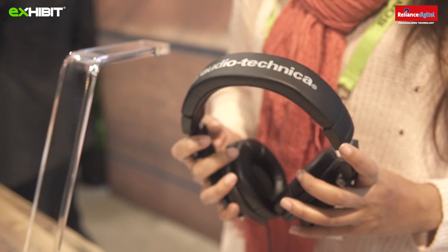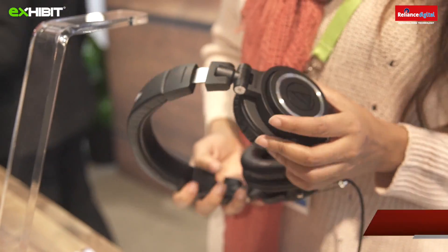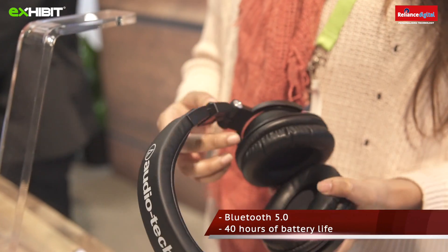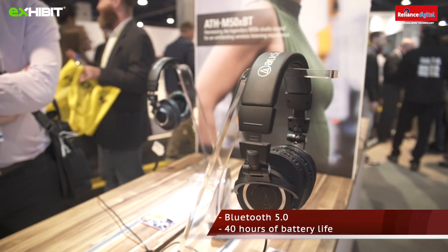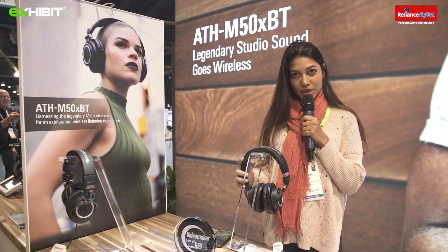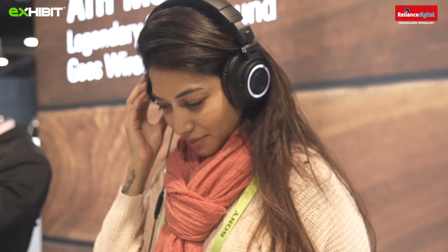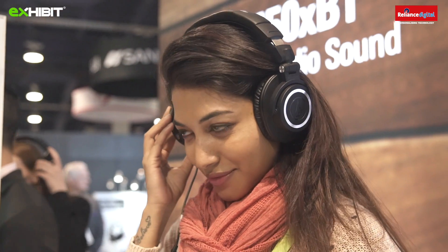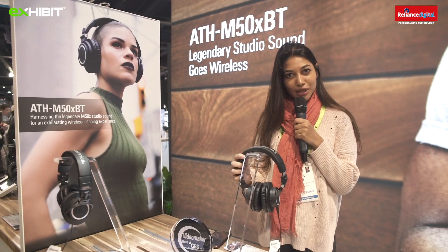I'm at the Audio-Technica booth looking at this headphone which was recently launched — it's called the ATH-M50X BT. What's really special about this is the Bluetooth feature. The earlier ATH-M50X was received very well by the public for its professional studio sound quality. Now this version adds Bluetooth, has 40 hours of battery life, and supports the Audio-Technica Connect app for convenient control of headphone settings.